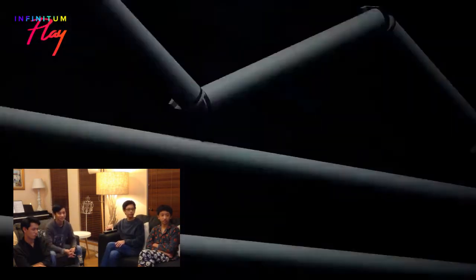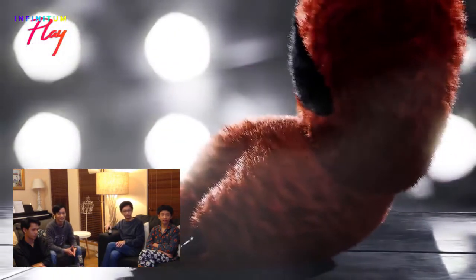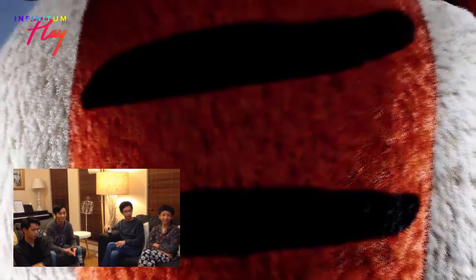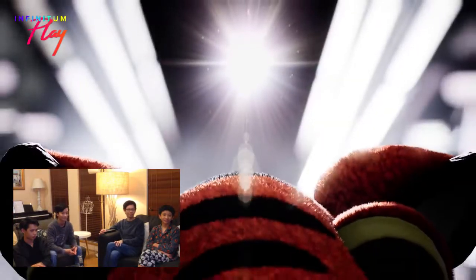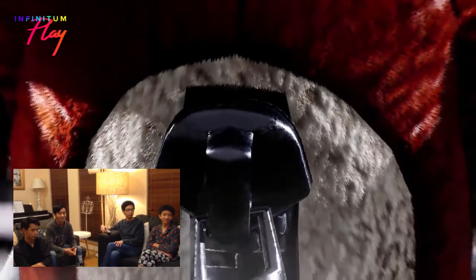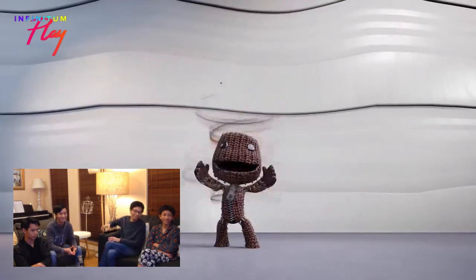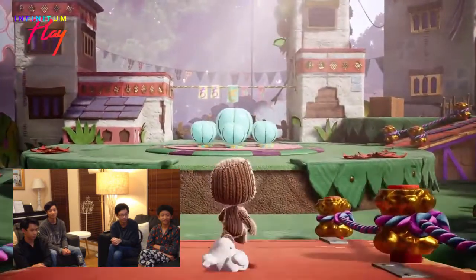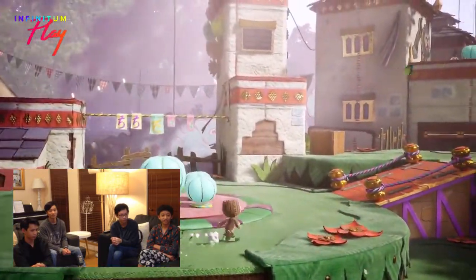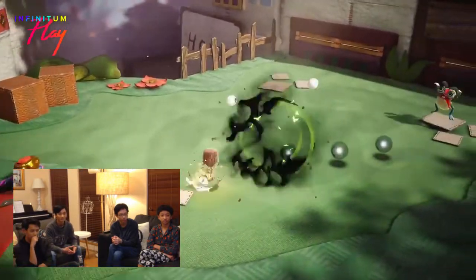We got PlayStation Studios and Sumo Digital is back! We got PS Studios. They try to make it cinematic in the beginning and then you find out it's actually Sackboy. Oh, it's 3D gameplay! So it's no longer a side-scroller. I forgot how you fight enemies.